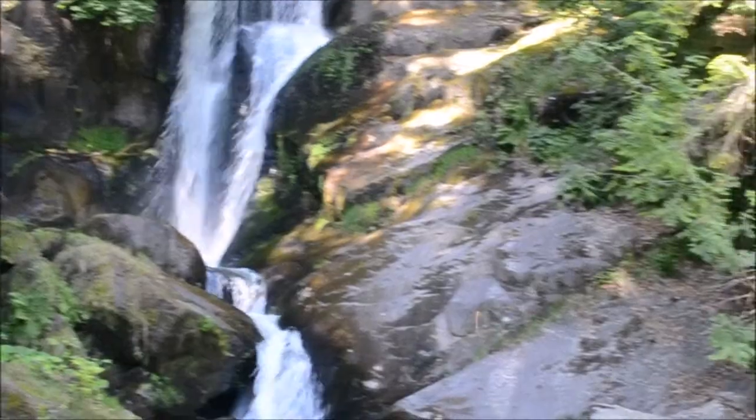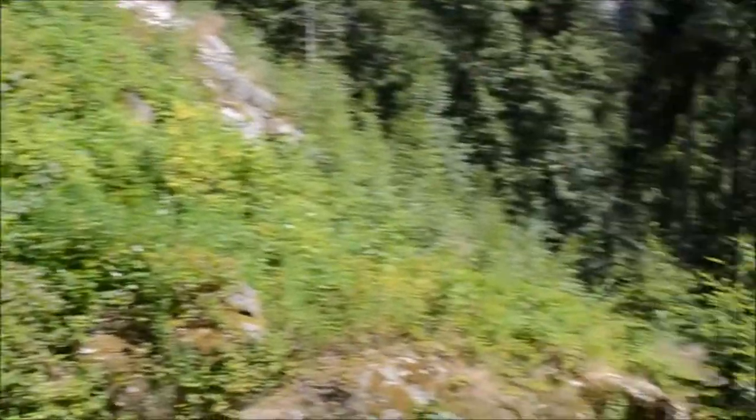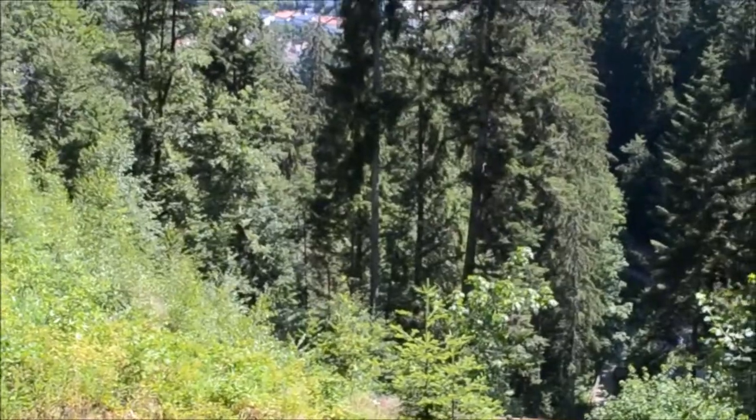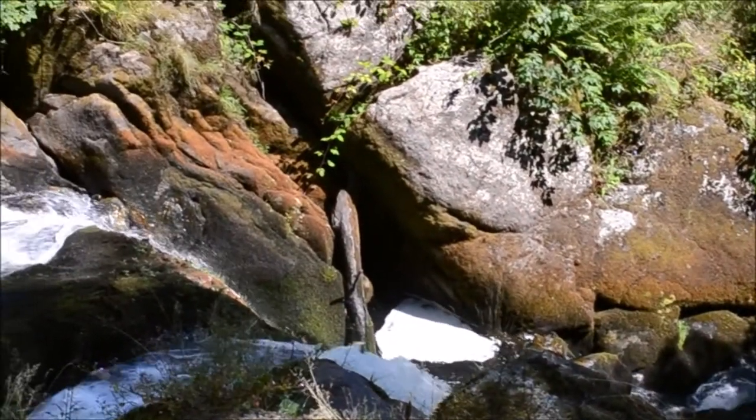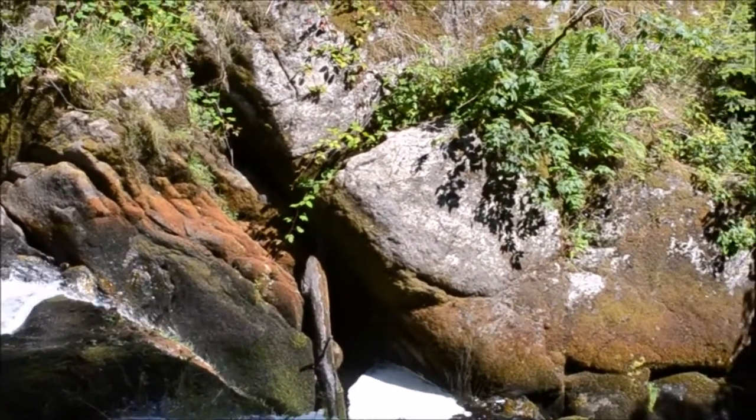So here we are in Triberg, the center of the Black Forest, and Nilsson has been dragged up to the highest waterfall in Germany. It seems to go on forever and ever, but it's well worth the climb. You can see it all going down the mountainside. Wonderful.